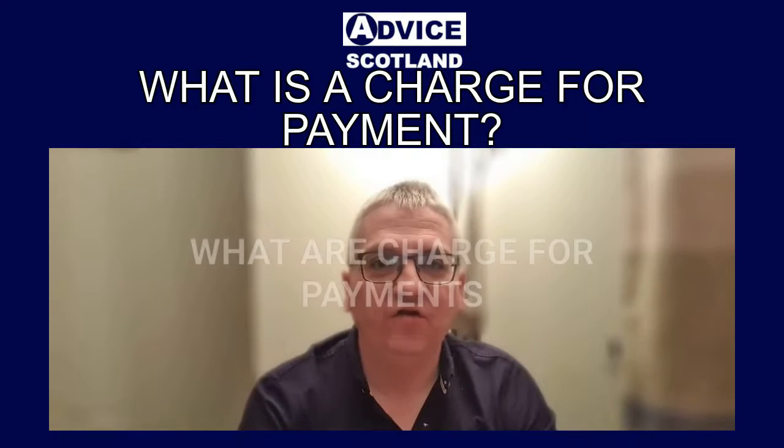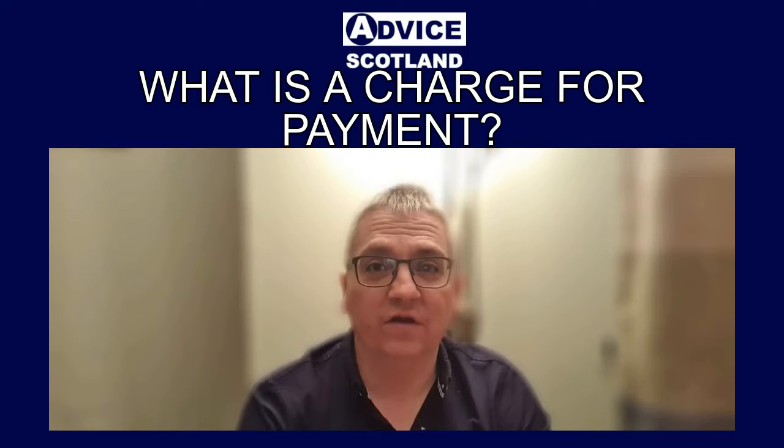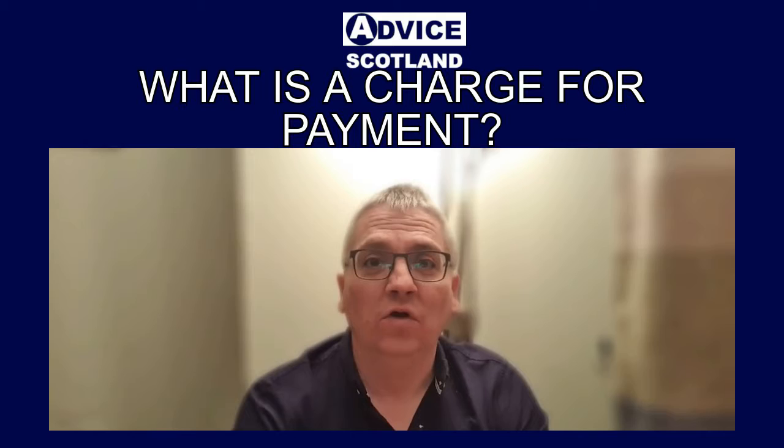In this short video I'm going to explain what a charge for payment is. A charge for payment in Scotland is a formal legal demand for payment of money, and it's served on you by a sheriff officer, who is an officer of the court. Last year in Scotland over 200,000 charges for payment were served on people who have got problem debts, so it's not exactly uncommon.